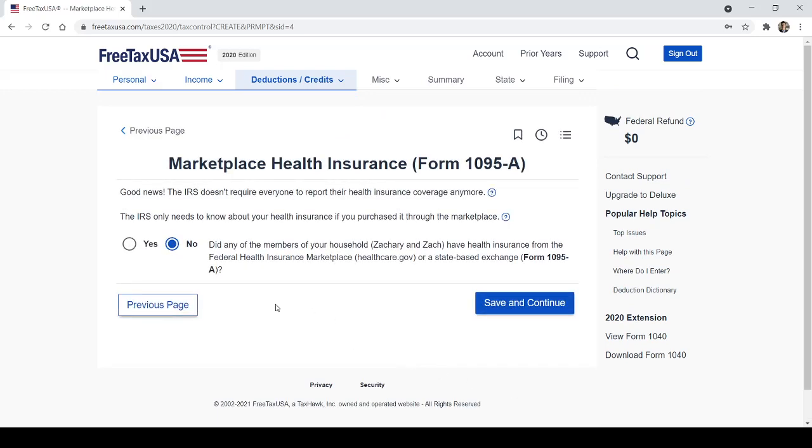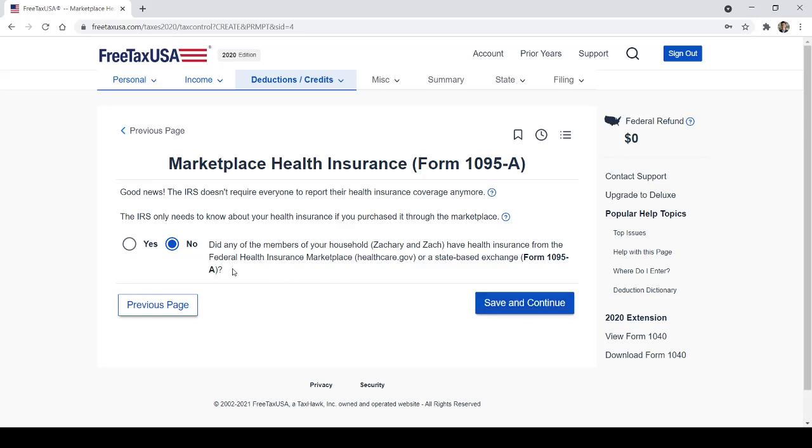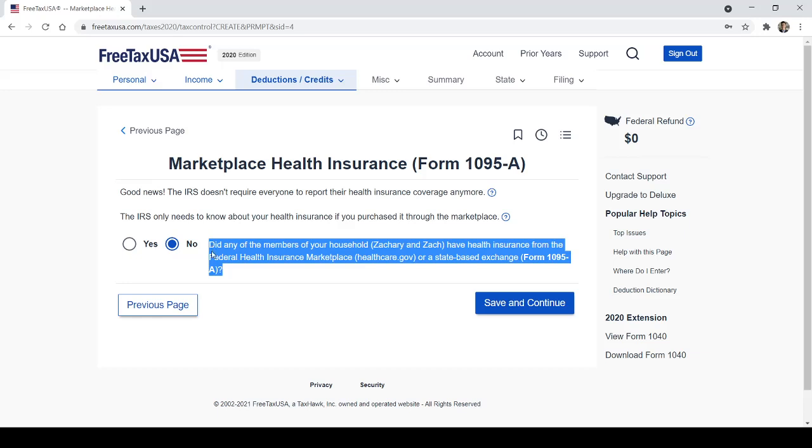Marketplace health insurance: good news — the IRS does not require everyone to report their health insurance coverage anymore for 2020. If you got a 1095-A, the IRS only needs to know about your health insurance if you purchased it through the marketplace. If you don't know what the marketplace is, chances are you did not purchase your health insurance through it — you probably just got it through your employer.